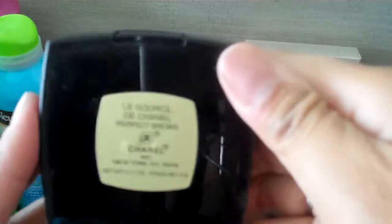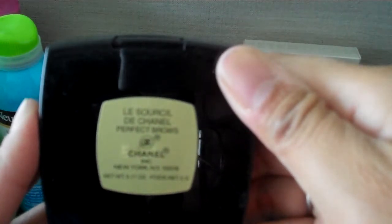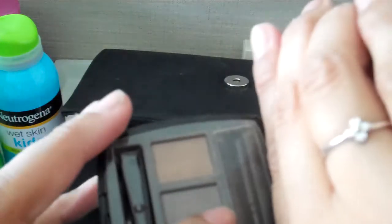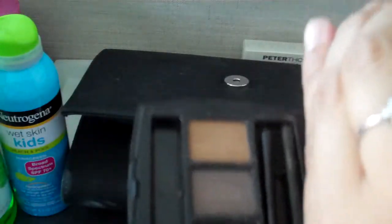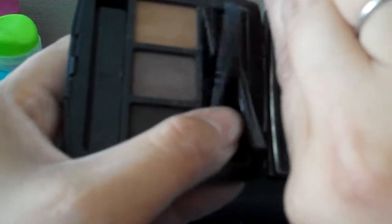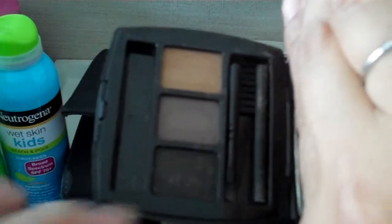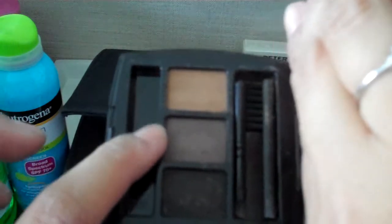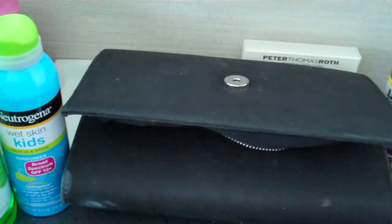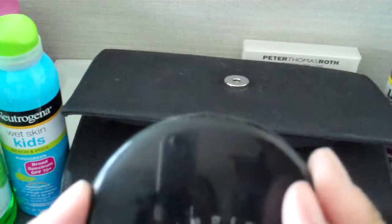I have this Perfect Brows by Chanel — also very old. It still has the plastic in it. It has tweezers and these kinds of brushes, and the actual brush to put it on. One shade is too dark for me, and the other is what I use most of the time — sometimes I mix them to play around. I am horrible at doing my eyebrows, so I don't even know why I brought it, but sometimes I may kind of try since I am on vacation.